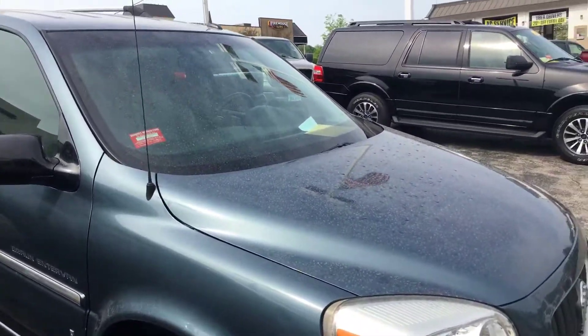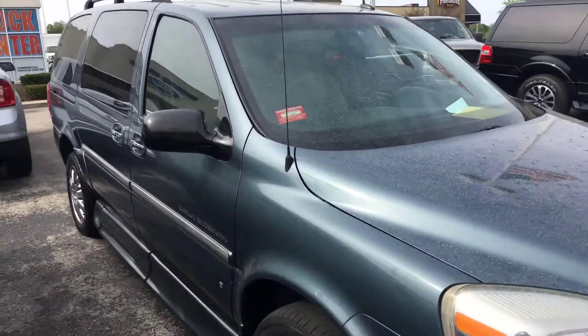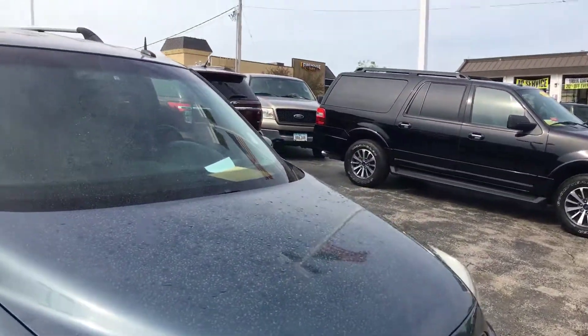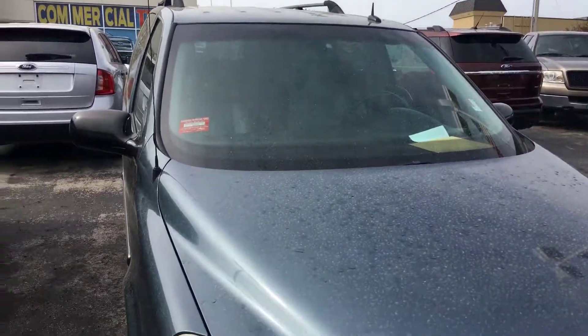Again, my name is Terry — T-E-R-R-Y — and my number is 913-940-1634. If this is the type of vehicle you're looking for, this is perfect. Let me know, talk to you soon, thank you.